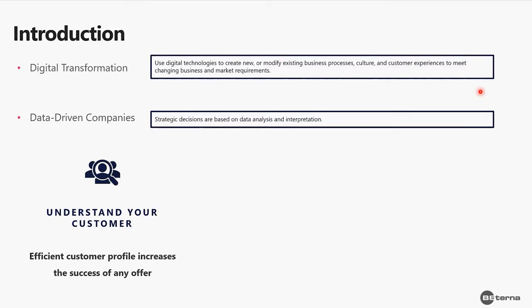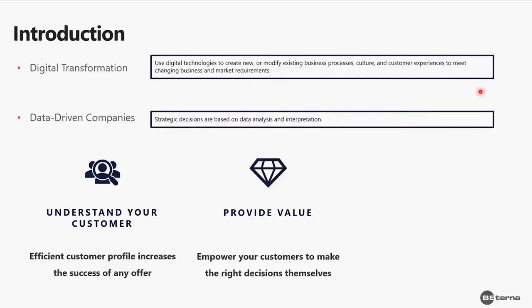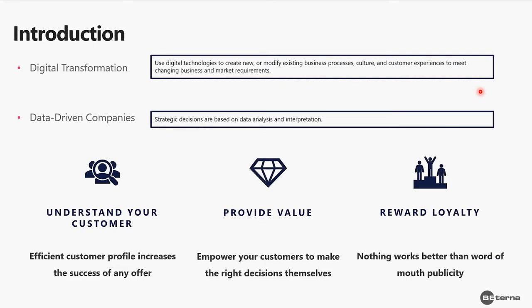This way we can create customer profiles and increase the success of any offers we make to them. We also provide value to customers by empowering them to make the right decisions themselves. And in the end, we are rewarded with loyalty from this kind of system, because nothing is better than word-of-mouth publicity.